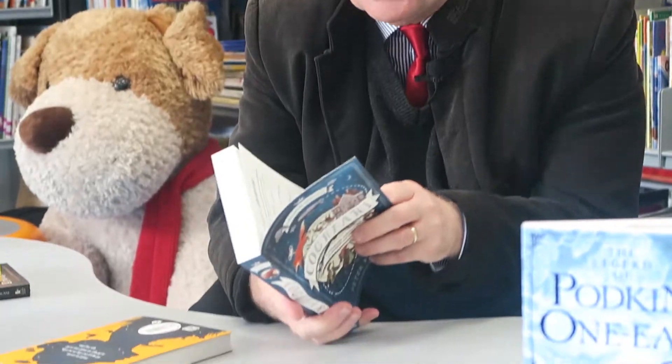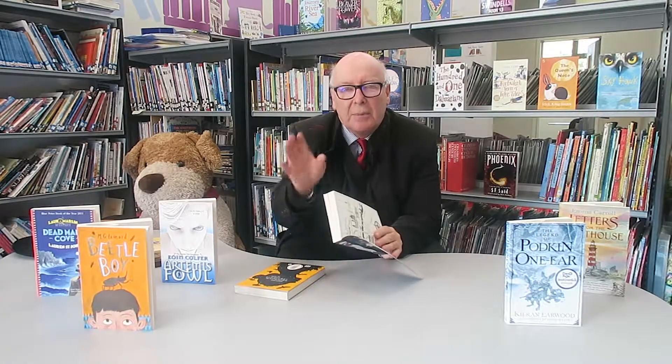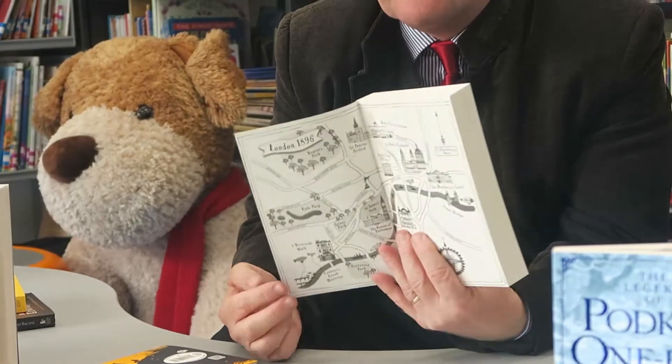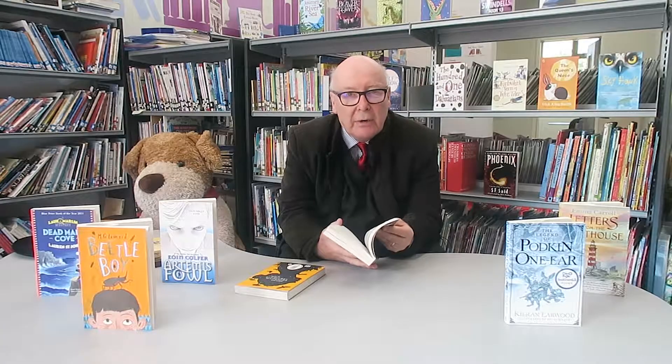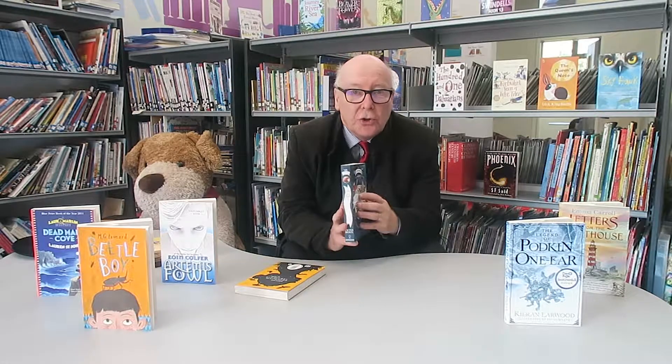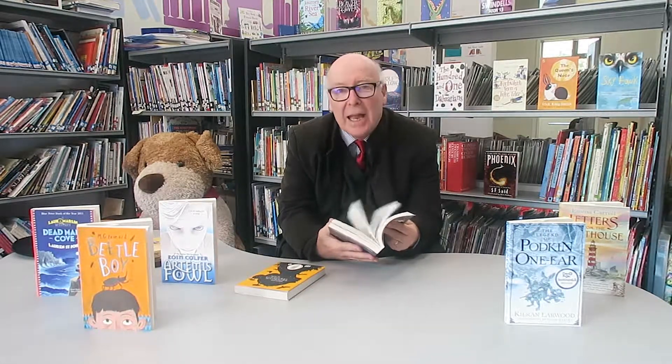At the same time, Cog Heart came out — Peter Bunzl's marvelous book. Do check out the website, there are nice little bits and bobs on there. Again, we've got a fabulous map in here and I would make sure that the children drew their own map so they could follow the adventure. Again, beautifully written, fantastic opening which really hooks you, strong female lead which is wonderful to see, and a really exciting book.